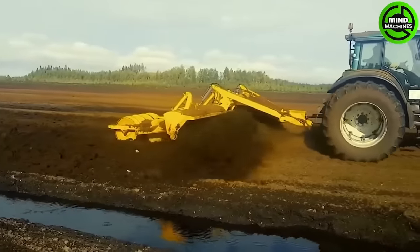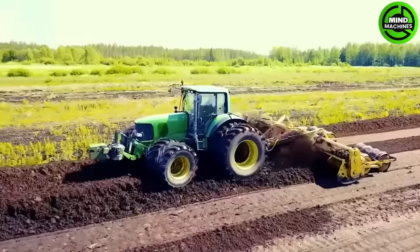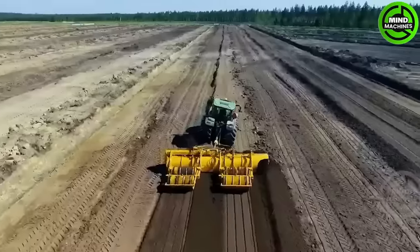The machine is ideal for clearing away new pests while preserving older ones. It can also be utilized for cultivating agricultural fields on marshy terrain, thanks to its screw levers in the processing areas.